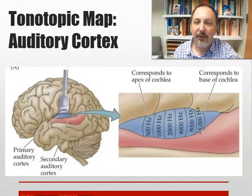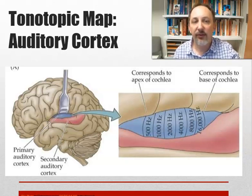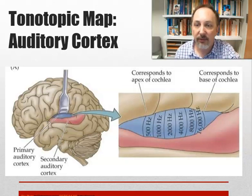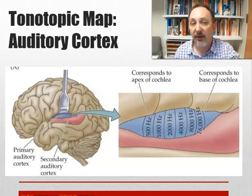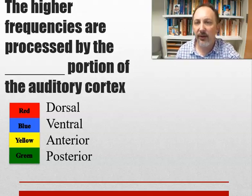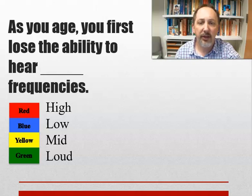We also have a tonotopic map in the brain — the auditory cortex is dedicated to different frequencies, with more space for lower frequencies. When you lose higher frequencies, your brain doesn't just stop — it reallocates those cells. This could explain tinnitus: the brain isn't getting input from those high frequencies, so something else starts stimulating those sound areas. Higher frequencies are processed in the posterior auditory cortex. As you age, you first lose the ability to hear high frequencies. Voices tend to fall in the mid-range, so most people retain the ability to communicate and understand speech.